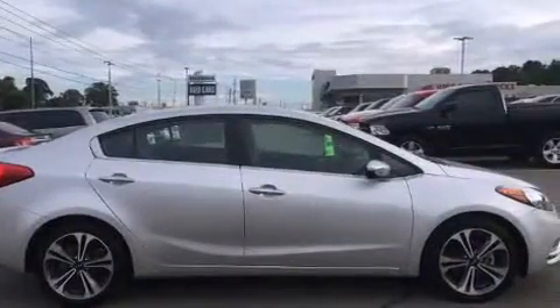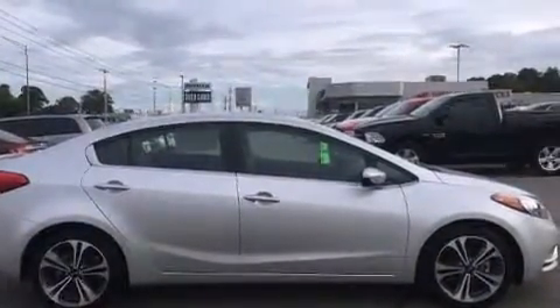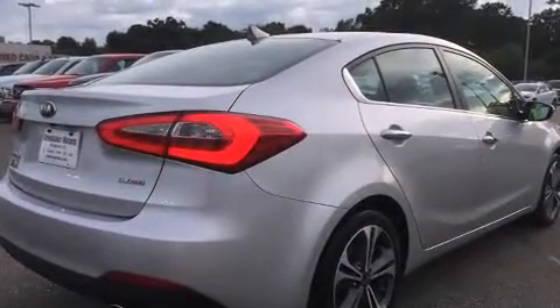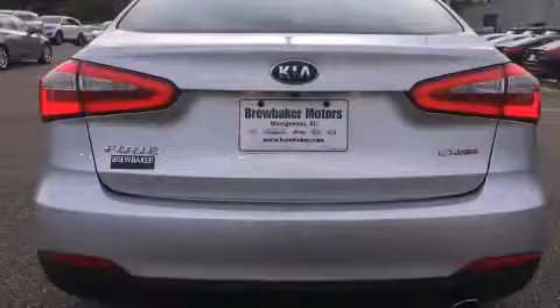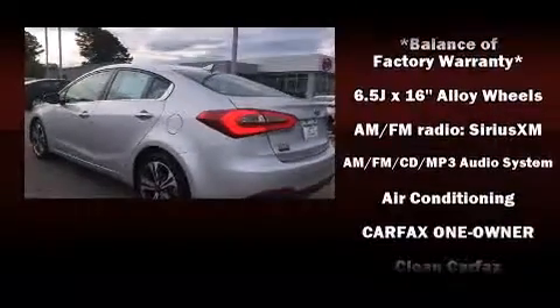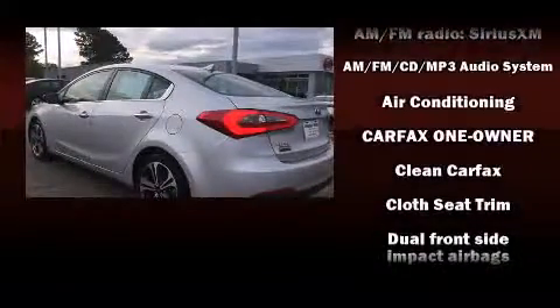Kia prioritized practicality, efficiency, and style by including a tachometer, a leather steering wheel, turn signal indicator mirrors, and more. Audio features include a CD player with MP3 capability and six speakers providing excellent sound throughout the cabin.